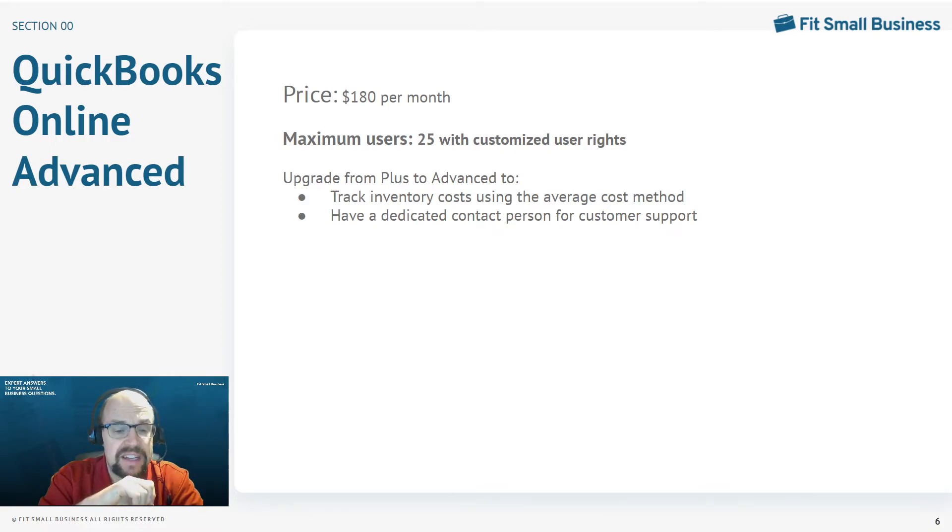In QuickBooks Online Advanced, you can go line by line and assign in very minute detail what each user can and cannot do. For bigger organizations, this is absolutely crucial.